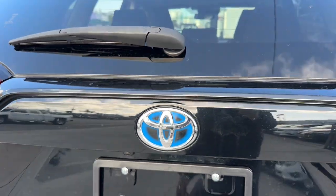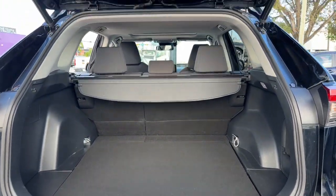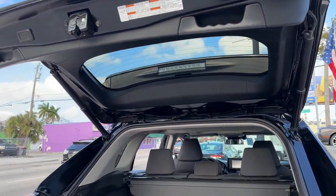Innovative efficiency meets refined sophistication in this striking RAV4 Hybrid. Come and see for yourself when you take it for a spin. Our professional staff will make your test drive the best part of your day.